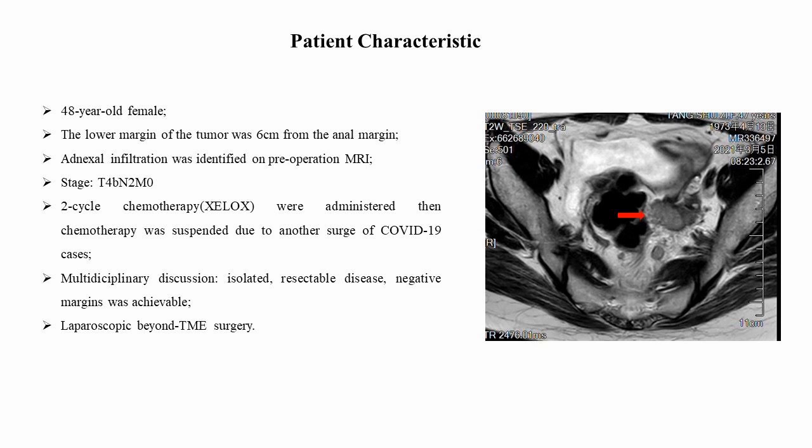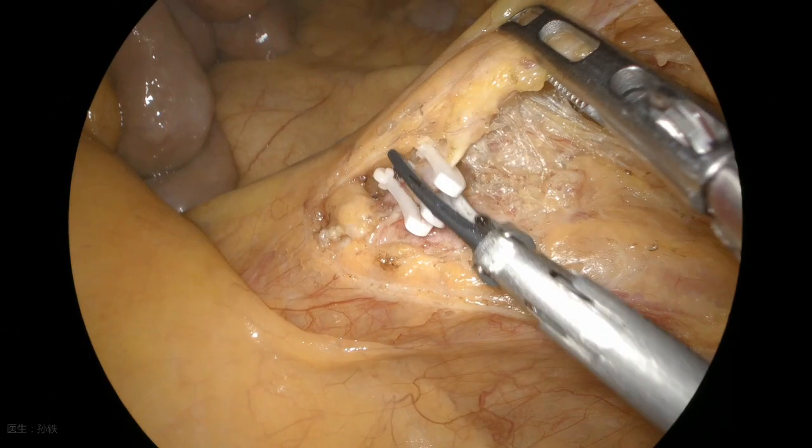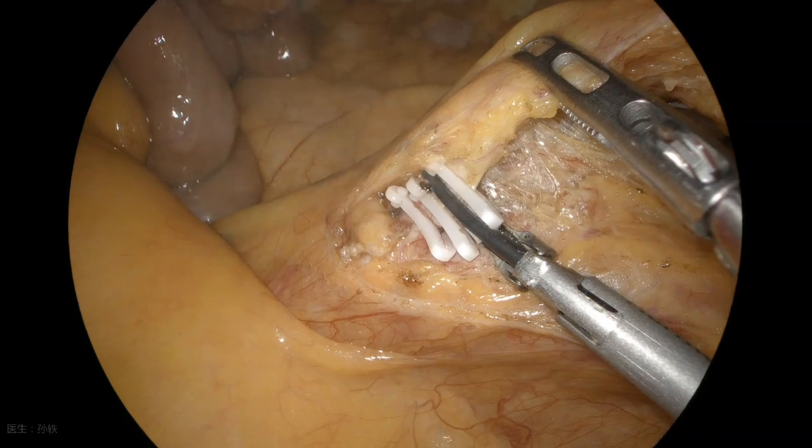Here, we provide a video of a female patient with locally advanced rectal cancer with left lateral invasion and left adnexal infiltration as an example to introduce the procedure in detail.